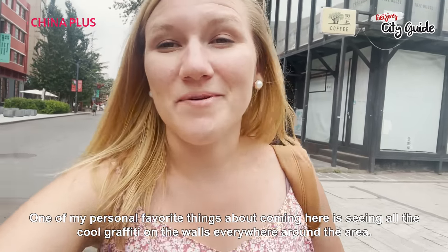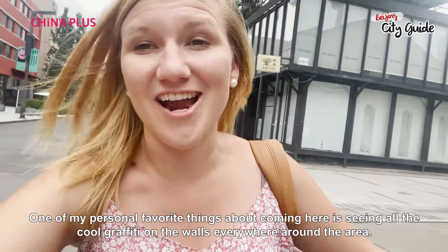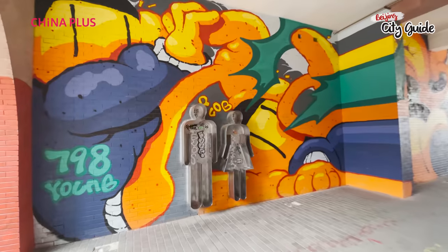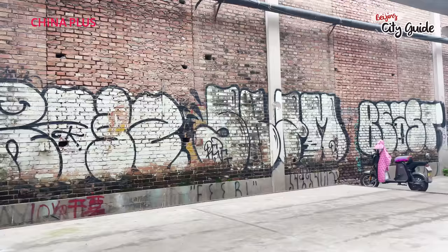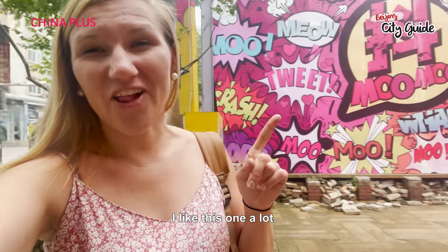One of my personal favorite things about coming here is seeing all the cool graffiti on the walls everywhere around the area. I like this one a lot.